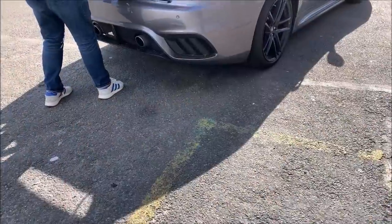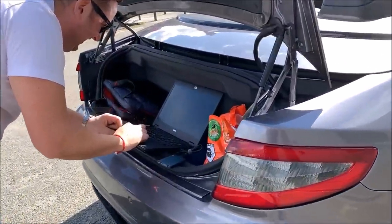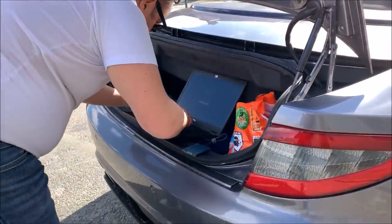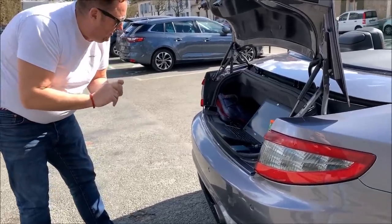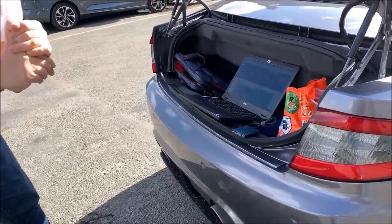Deux dernières choses à dire et ciao ! À très vite pour de nombreuses et belles vidéos. À propos du coffre - c'est pas pour voir son postérieur, c'est vraiment pour voir la capacité du coffre. Forcément c'est un cabriolet avec une capote en toile, donc la capote prend de la place. La Maserati GranCabrio MC : son coffre peut contenir les affaires pour deux personnes, mais il faut voyager léger.